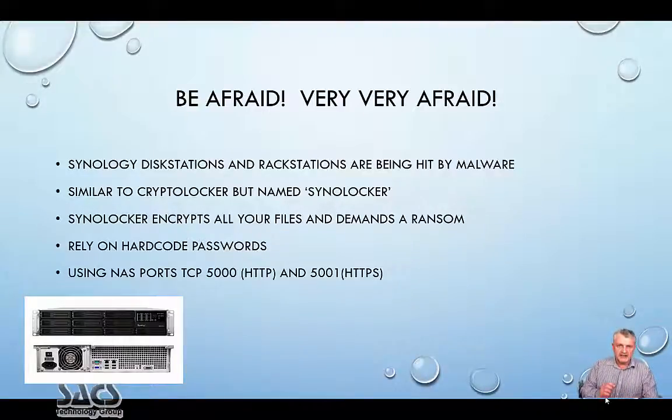They use the default ports 5000 and 5001 for HTTP and HTTPS and they rely on the hard-coded passwords of these devices. What they will do then is use this interface and encrypt every file, file by file.